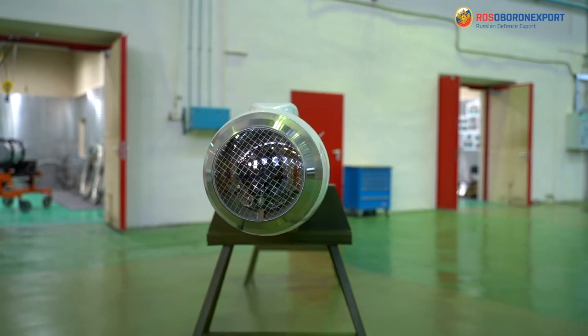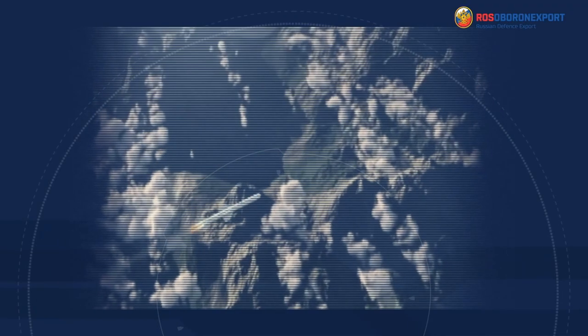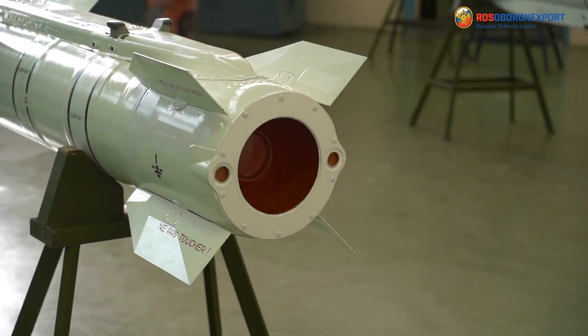The KH-38MLE missile is designed to destroy a wide range of armor, robust, highly vulnerable ground-based single and group targets, as well as surface targets in the coastal area.